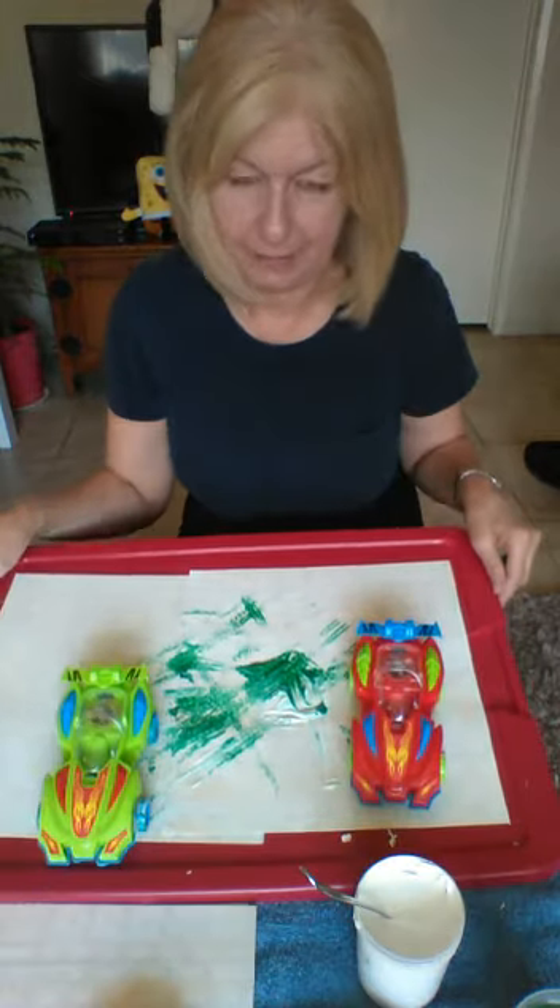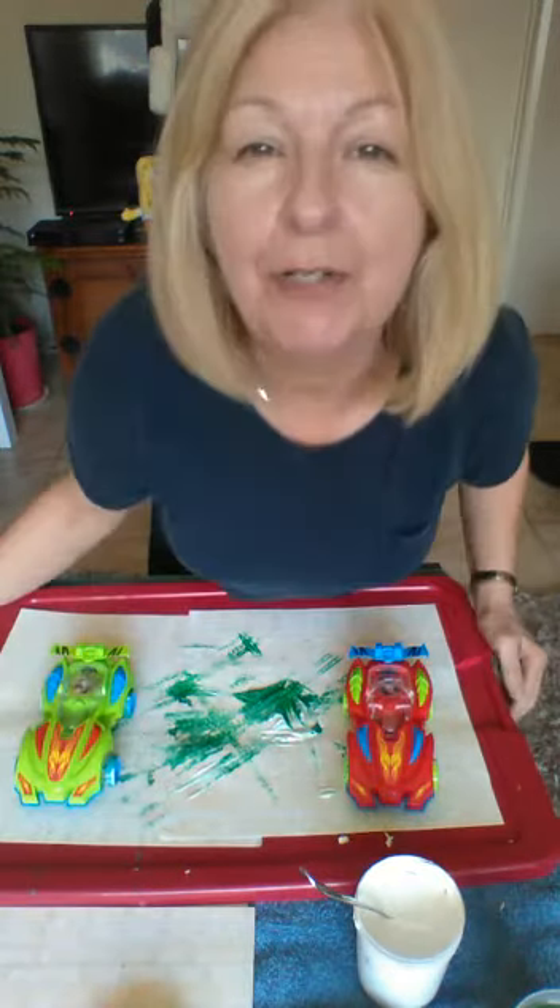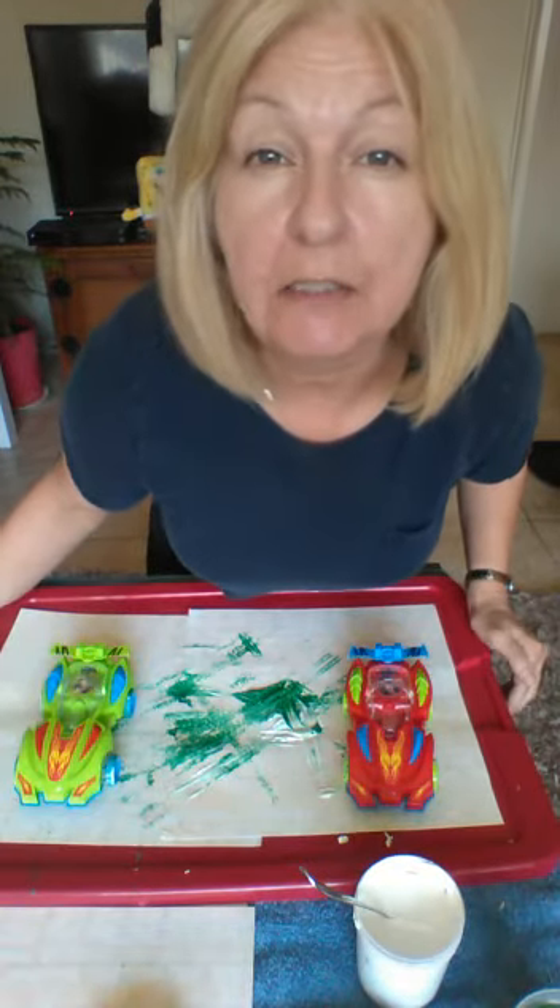Okay birdies, try the car painting at home — I think you're gonna like it!